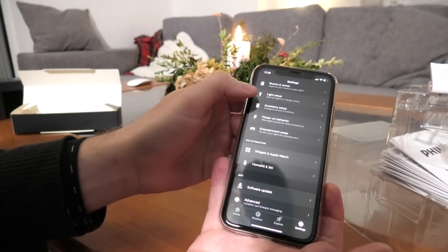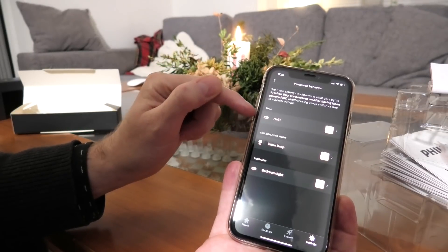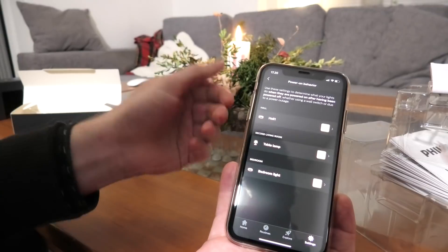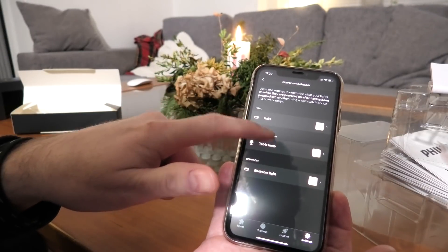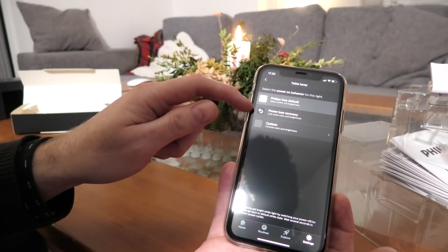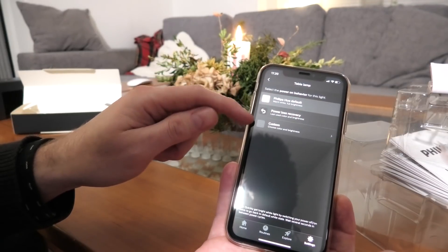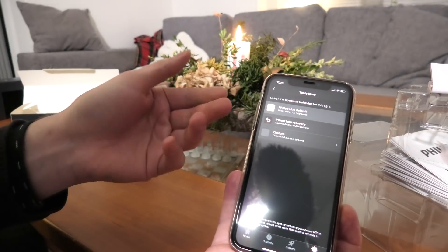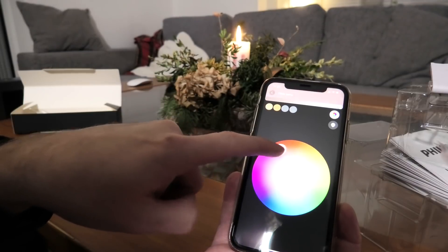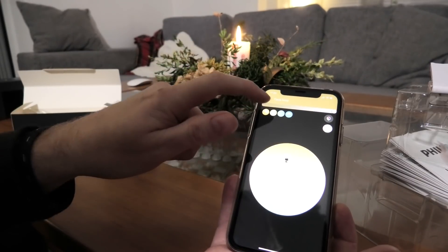We can now go into the power-on behavior - before the update they weren't compatible, now they are. We can select what happens if I've switched off the light bulb at the wall switch and turn it back on. Options include going to default, or whatever state it was in before. There's also a custom option - if my light bulb was in a data center and there had been a power outage, we could set it to turn on red. Red light means power has been off - that could be a fun thing.